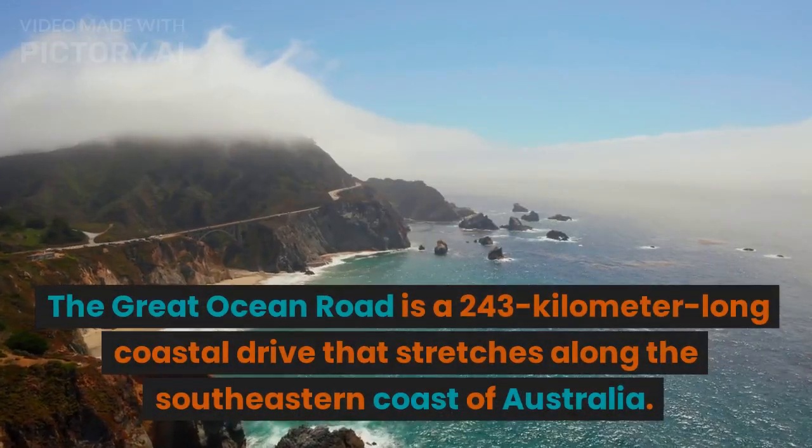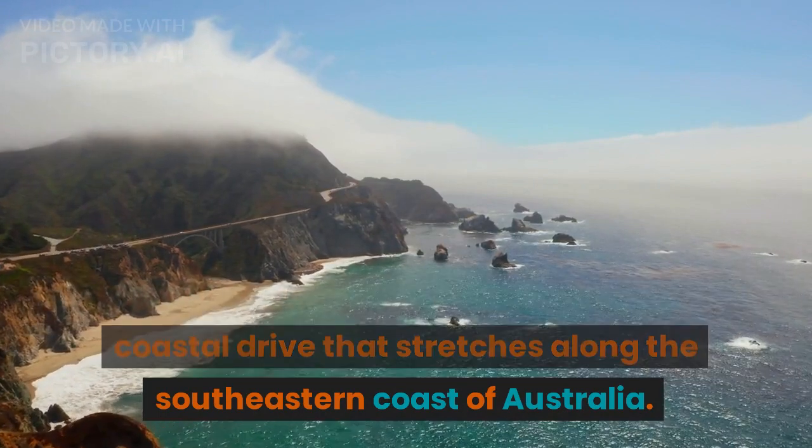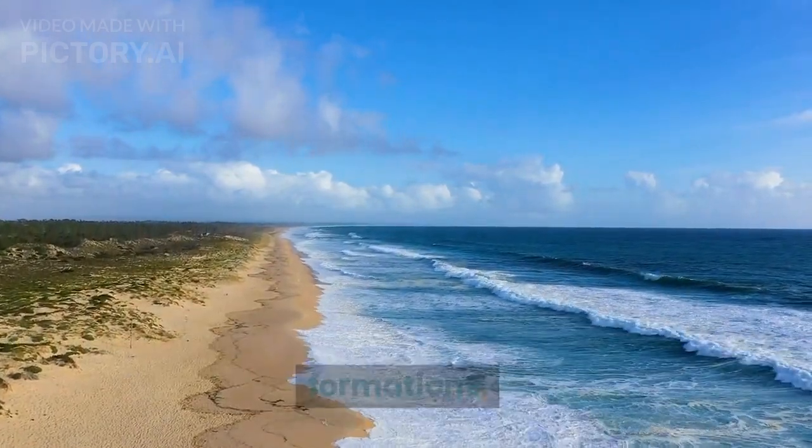The Great Ocean Road is a 243-kilometer-long coastal drive that stretches along the southeastern coast of Australia. It is known for its stunning ocean views, pristine beaches, and ancient rock formations.